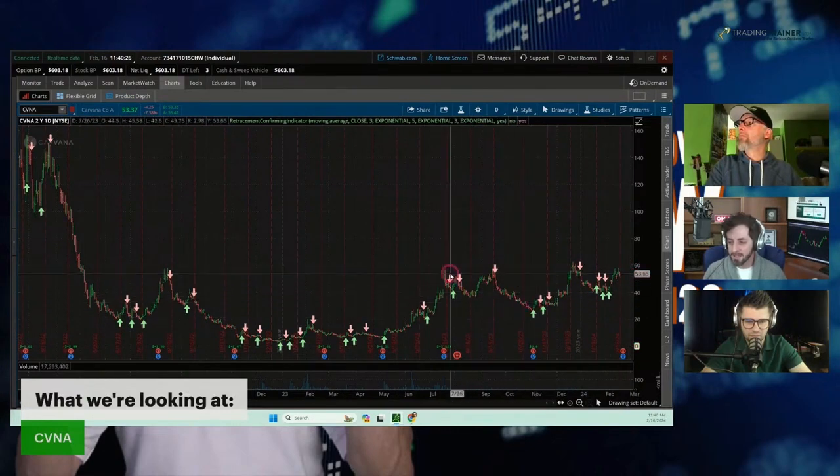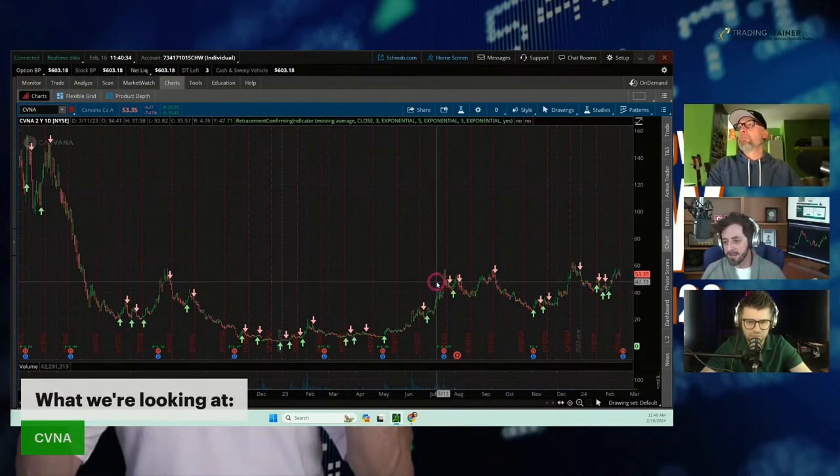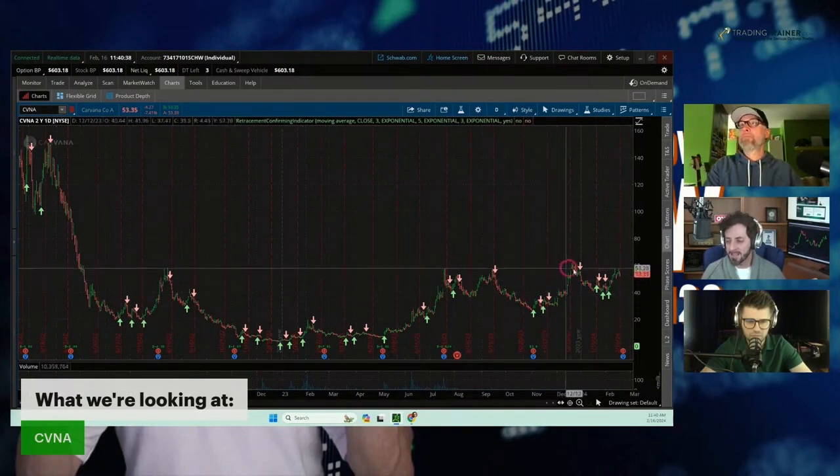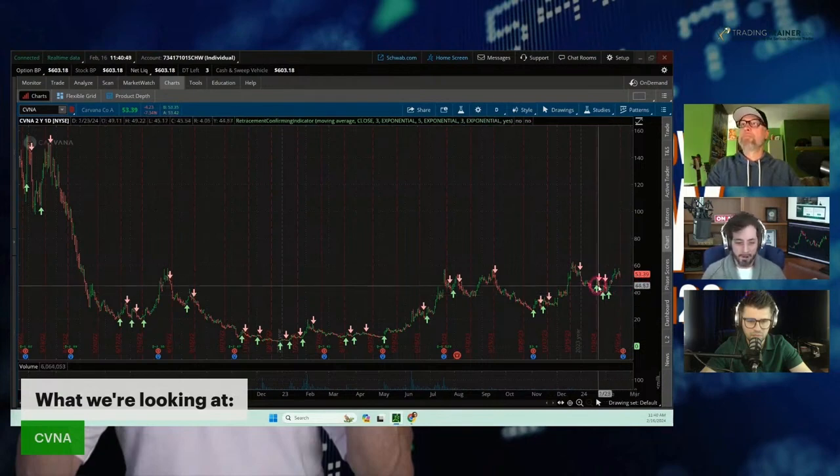They are in this kind of sideways, choppy pattern. I like to leg into some different positions, so I've been selling some premium whenever they kind of get to the top of their channel. I'm selling some premium because I put some Carvana in my long-term portfolio that I can use as a covering position.